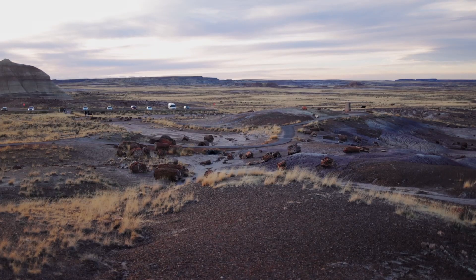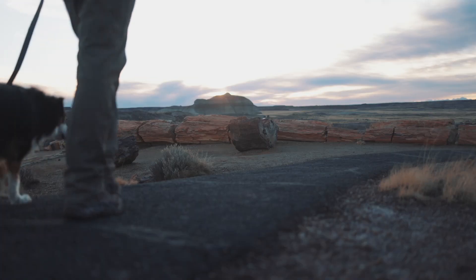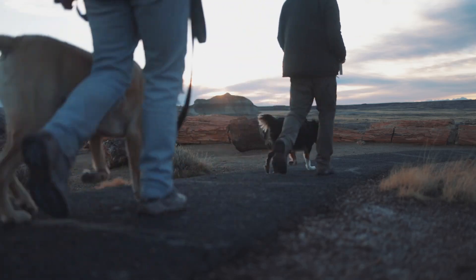Not far from there was the Crystal Forest, which was a paved one-mile path that looped through another, smaller, petrified forest.